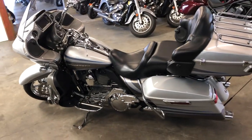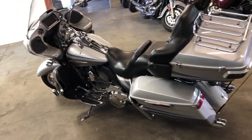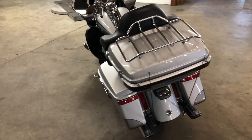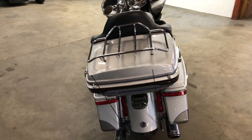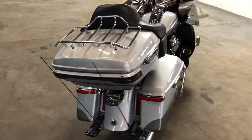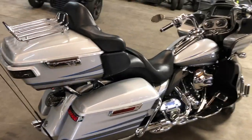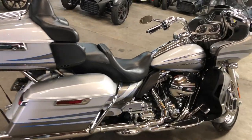Screaming Eagle intake, dual Vance and Hines, sings, runs as good as it looks. Only $18,999 — that's a 2016 CVO Road Glide. Give us a call, we'll get it done: 810-648-9500.